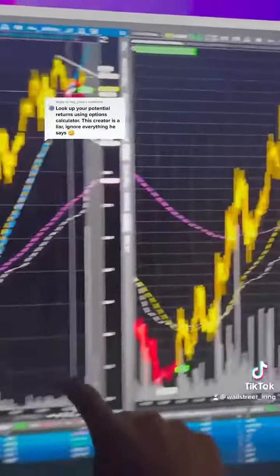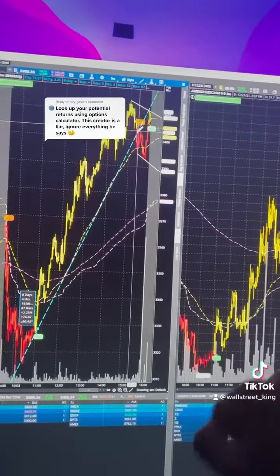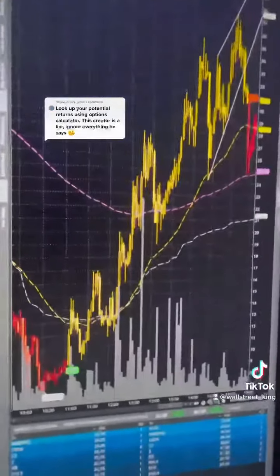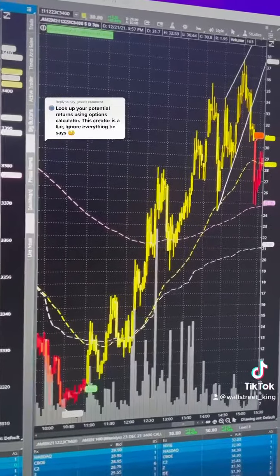These call options were at $10. As the stock moved up, these options moved up. So if you had bought these options instead of the stock, you would have bought them at $10.